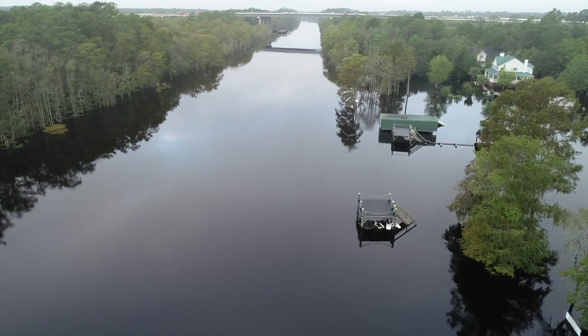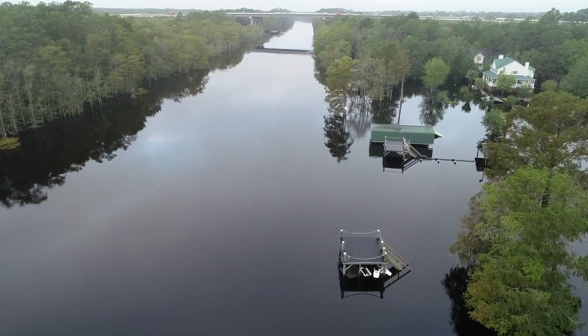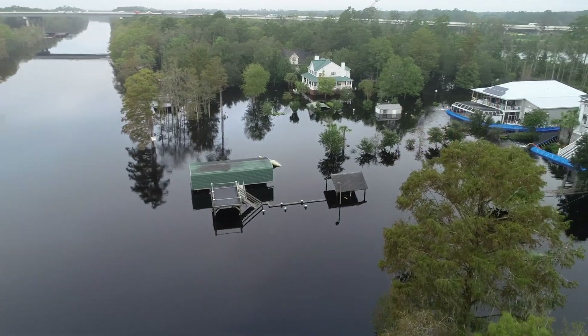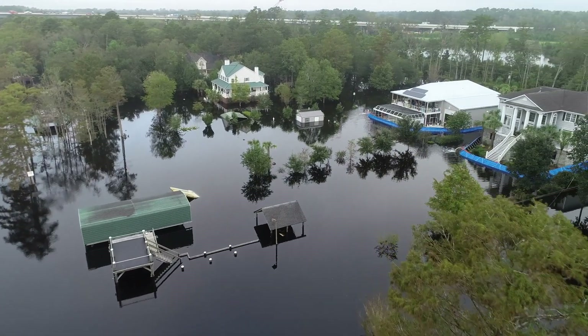Rivers like the Waccamaw in South Carolina, which winds through coastal plains to the Atlantic, overflowed, surging back toward the ocean and flooding entire neighborhoods.